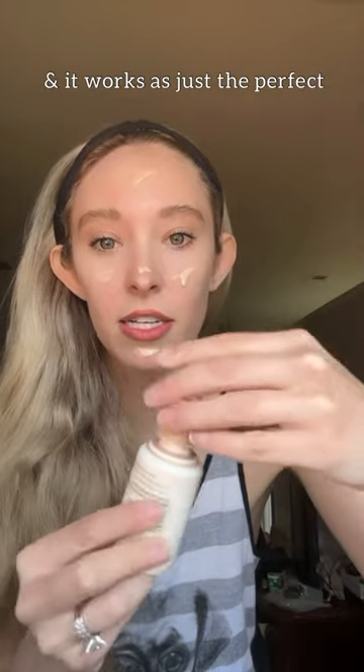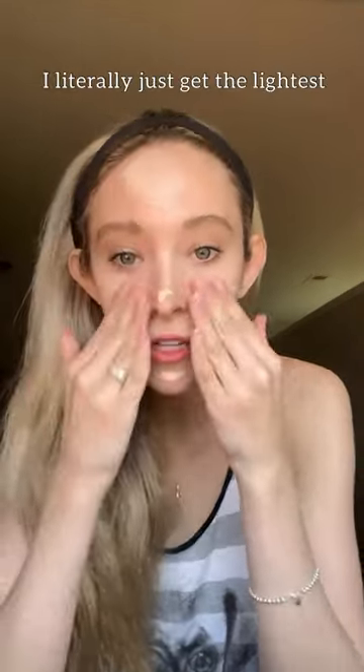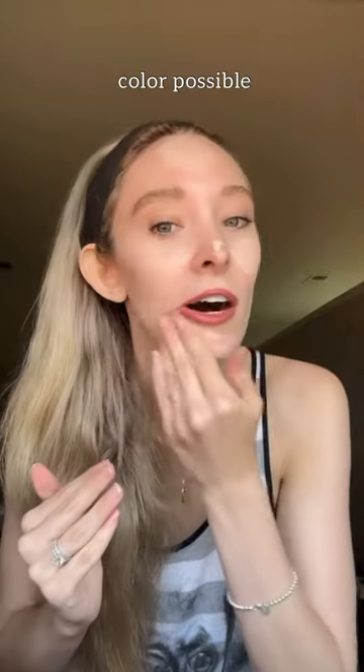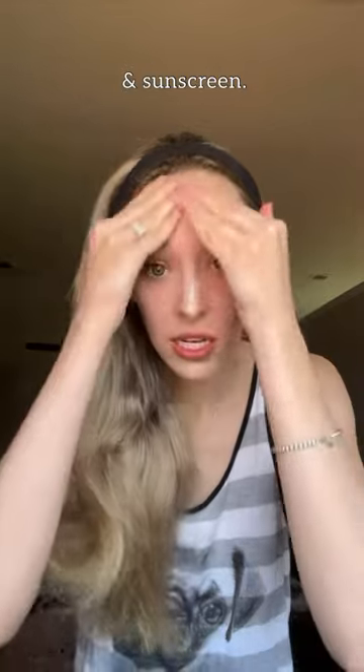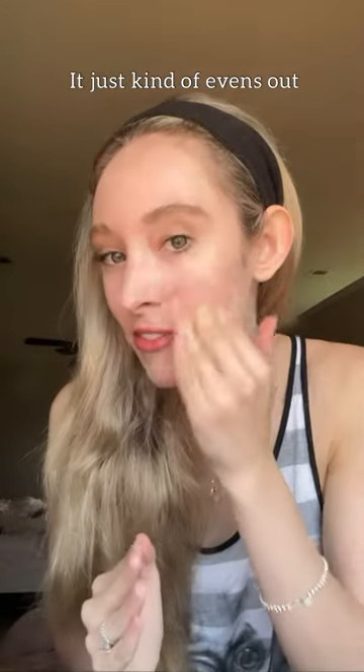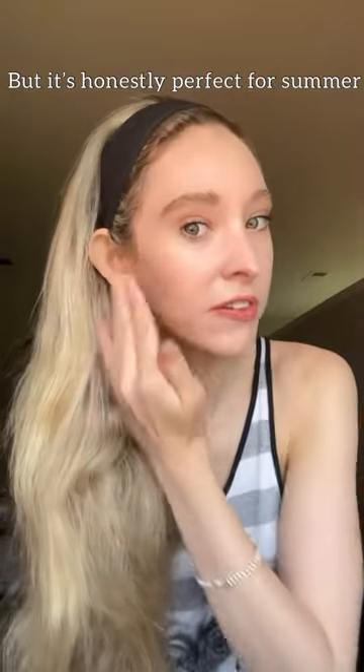It's so satisfying and it works as just the perfect natural look. I literally just get the lightest color possible, so it's basically just a moisturizer and sunscreen — it just kind of evens out your skin tone. If I ever want to wear more makeup, I'll mix it with my foundation, but it's honestly perfect for summer.